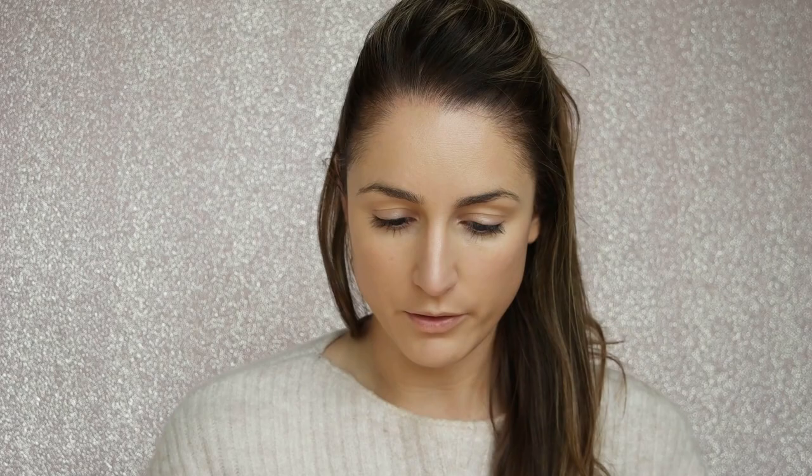I'm going to go in with my setting powder to hopefully set the face a little bit. I'm using the Kat Von D translucent powder — it's my favorite. A setting powder works wonders; if you don't use a setting powder, you should. Alright, I'm just gonna go finish the rest of my makeup and I'll be right back.